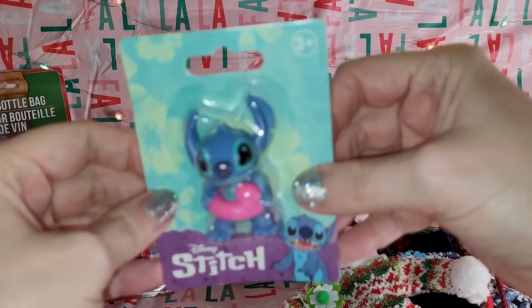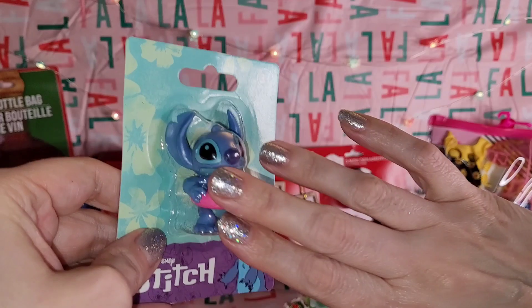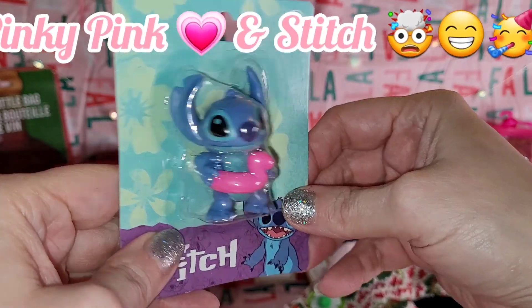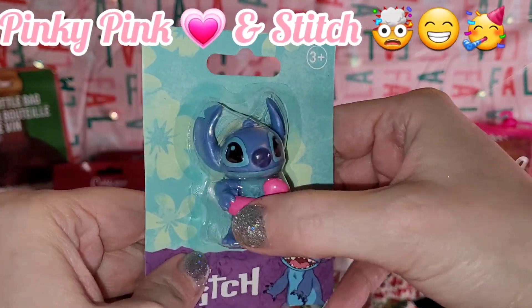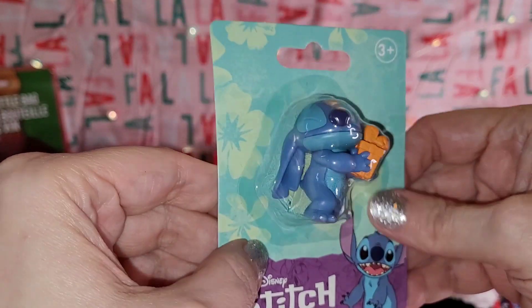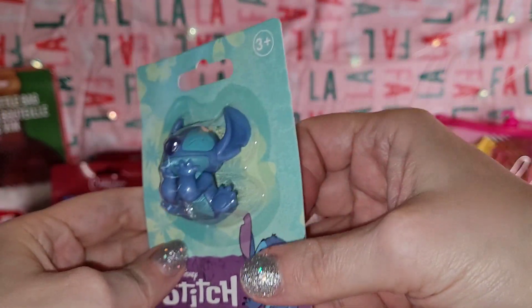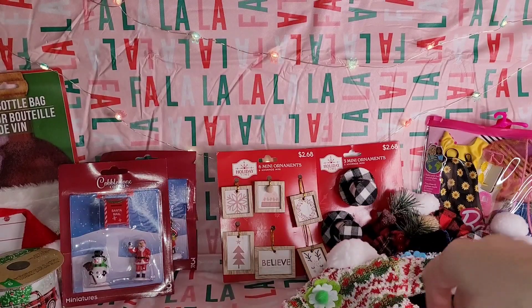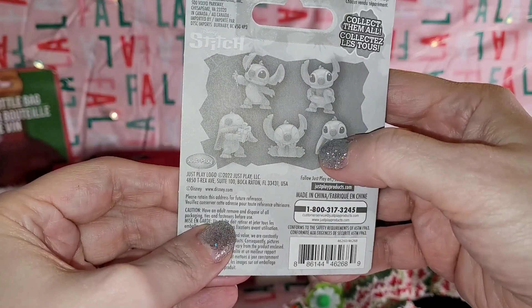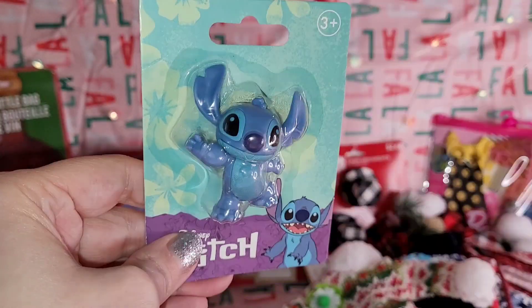Then in the toy section I found these — I love Stitch, y'all, I am absolutely obsessed! There are five designs and I could only find four of them. They're just so adorable — I love the little pink float he has in this one, and in this one he's got his eyes closed holding a present. This one he's just sitting daydreaming with his hands on his chin, and then this one he's waving. The only one I'm missing is the one where he's holding like a frog or something. I'd never seen these at Dollar Tree!